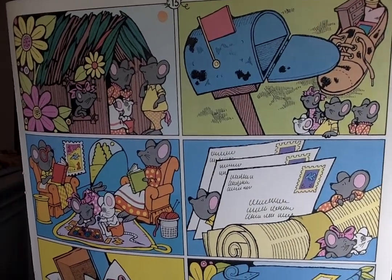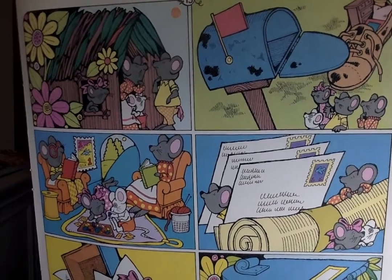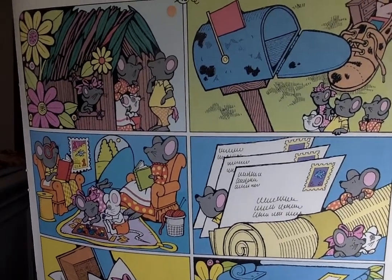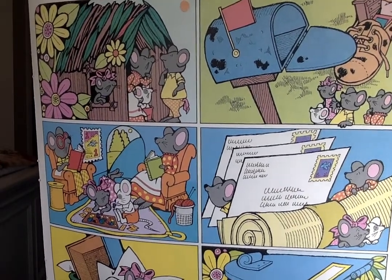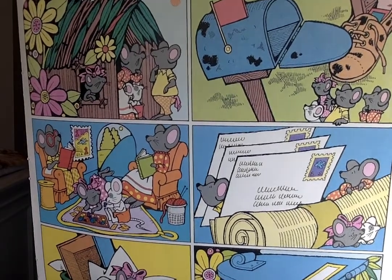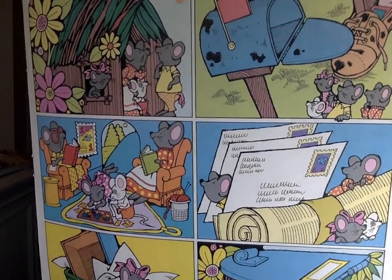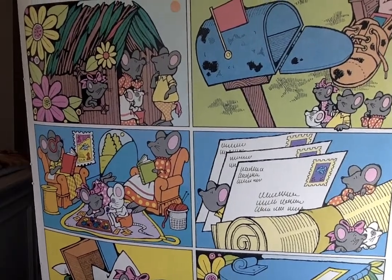"Mercy me," said Mother Mouse. "Who did that? Where are you all anyway?" "I'm here under this big square thing," Father Mouse said. He crawled out from under an envelope. "We're here under this rolled up newspaper," squealed Tessie and Timmy. "But what shall we do with all this stuff?" cried Mother Mouse. "We could chew it up to keep us warm in winter," Father Mouse said.